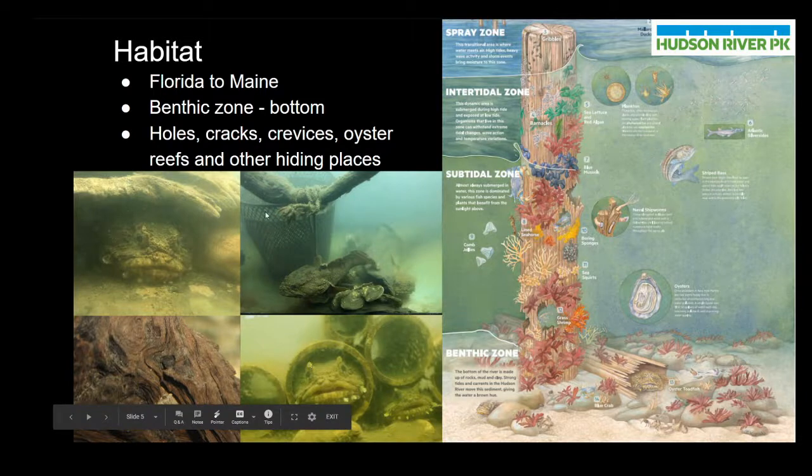We can see in these pictures all of these toadfish are occupying the bottom areas of their tanks, and a lot of them have actually snuggled in to different spots where they can wait for food to come by but also protect themselves from predators. Here on our pile poster we can also see a representation of an oyster toadfish hiding in a broken log, which is exactly what they would do in the wild.